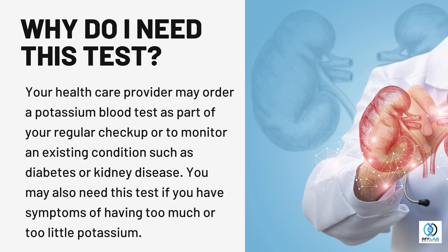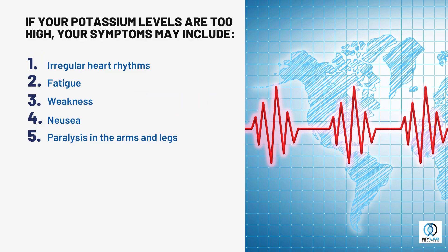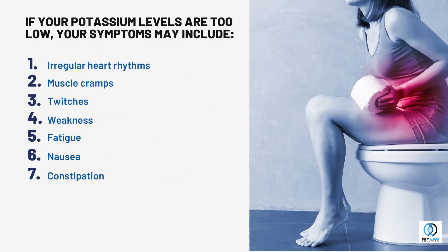You may also need this test if you have symptoms of having too much or too little potassium. If your potassium levels are too high, your symptoms may include irregular heart rhythms, fatigue, weakness, nausea, and paralysis in the arms and legs.